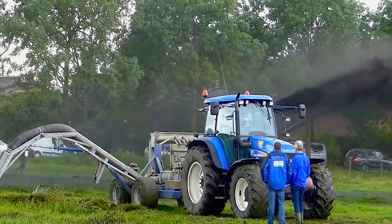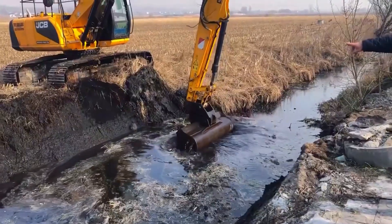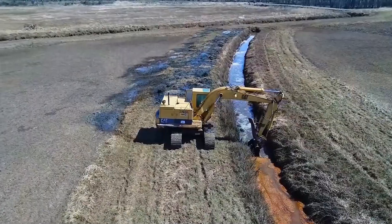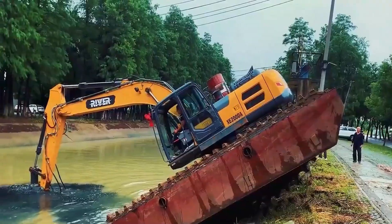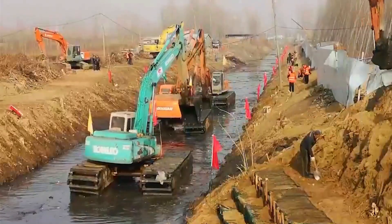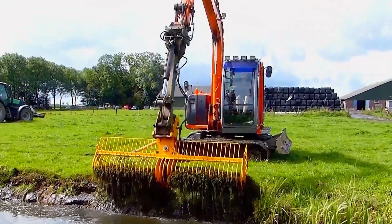How Germans quickly clean out ditches — it's the first time I've seen full mechanization in action. Some ditches often get clogged for various reasons, causing blockages that can disrupt farmers' irrigation or hinder flood prevention and drainage efforts. In many areas of our country, due to spatial constraints, we generally rely on manual labor or excavators for cleaning. But in Germany, they use full mechanization instead.